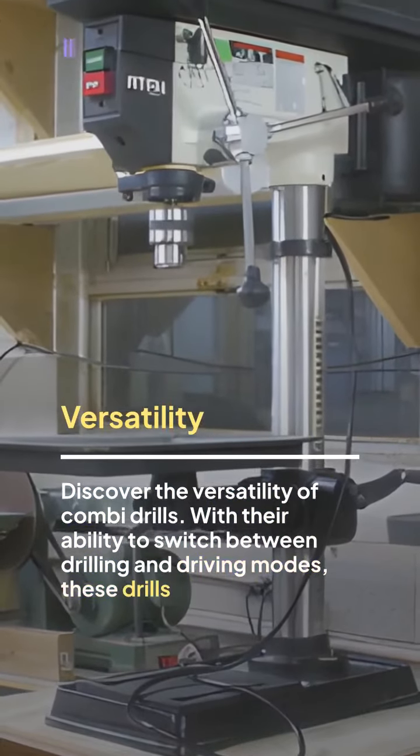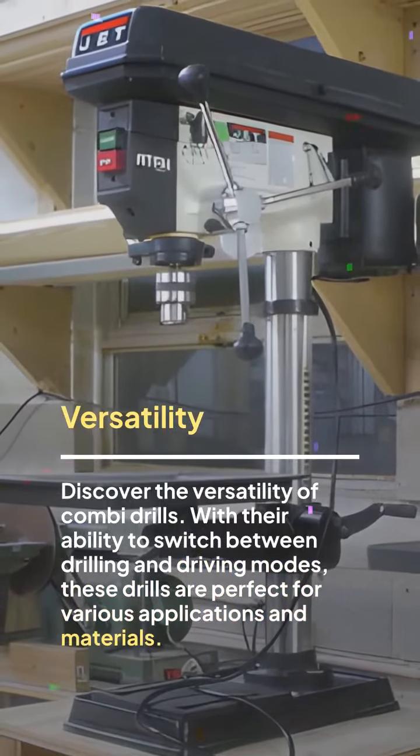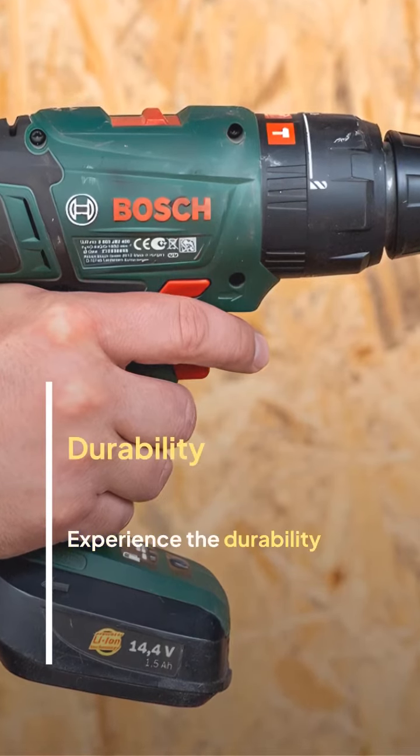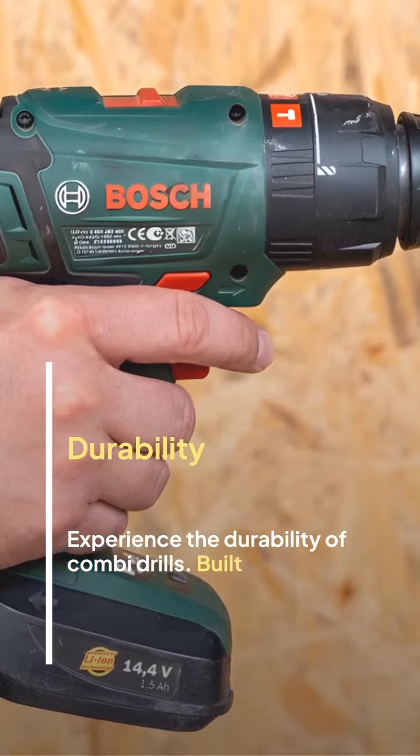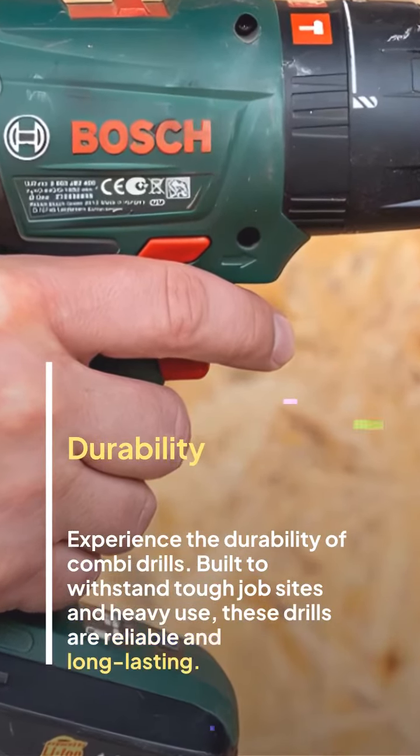Experience the durability of combi drills, built to withstand tough job sites and heavy use. These drills are reliable and long-lasting.